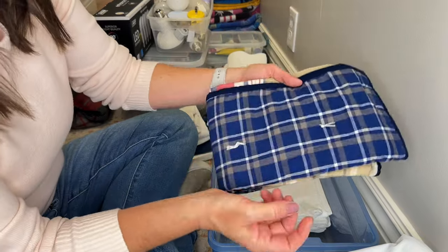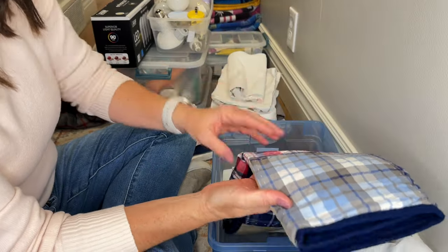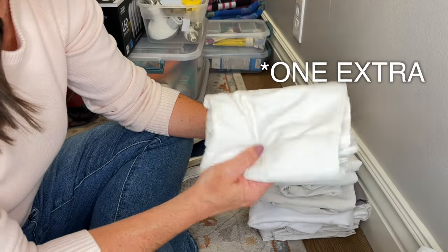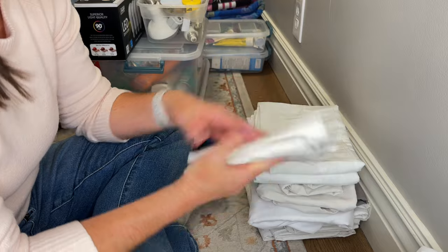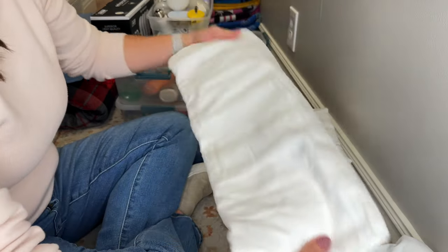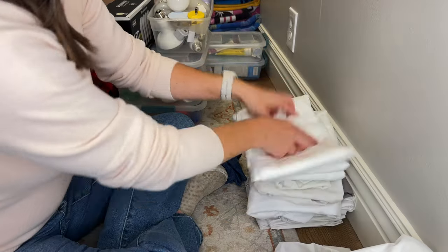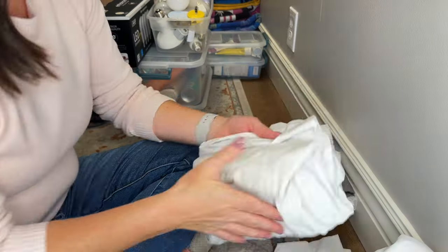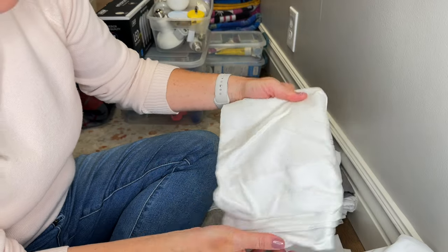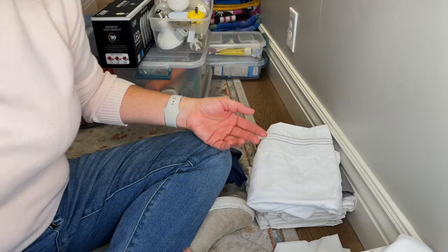This is to a bedding set that we don't even have anymore — another pillow sham, so that's going. I kind of like to have a few extra pillowcases per pillow in our house, but this one is kind of dingy and gross, so that's going to go. This one is brand new and it goes to our bedding set, so I'm going to keep that one. Another pillowcase — this one's old, it just smells dingy — so that one's going in the garbage.